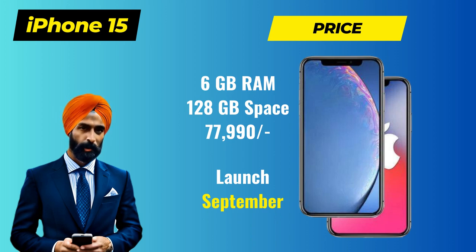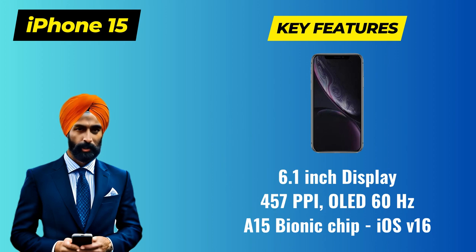Next, let's talk about the key features and specifications. Moving on to the features and specifications, the iPhone 15 is said to boast some impressive upgrades. Firstly, the display. The device is rumored to feature a 6.1-inch display with 457 ppi and an OLED 60Hz refresh rate, ensuring vibrant colors and sharp visuals.